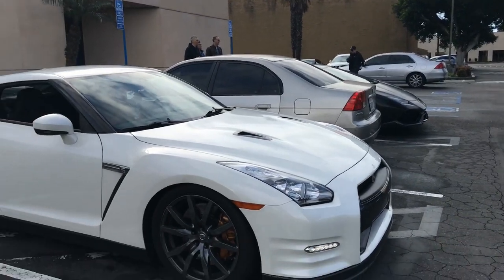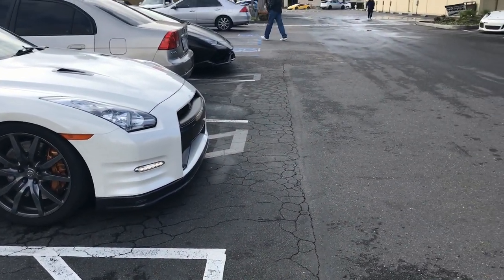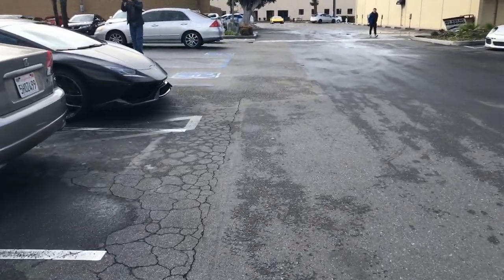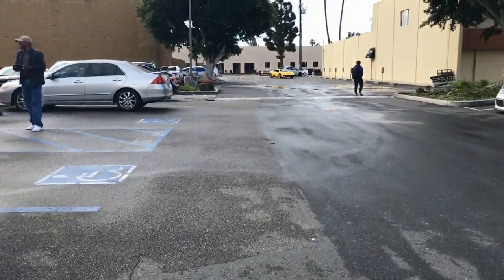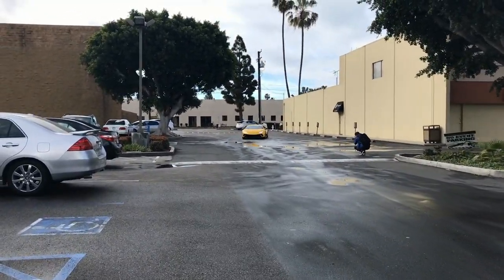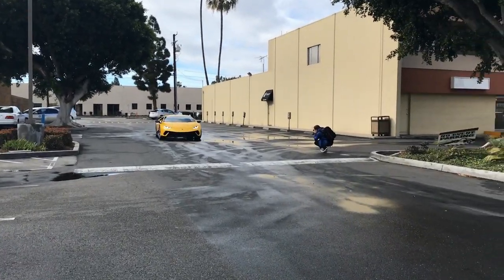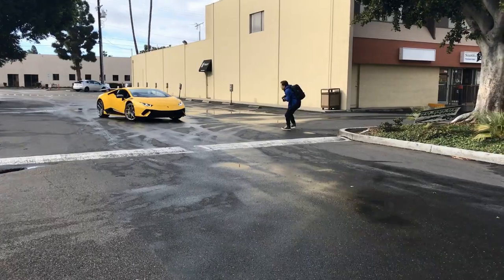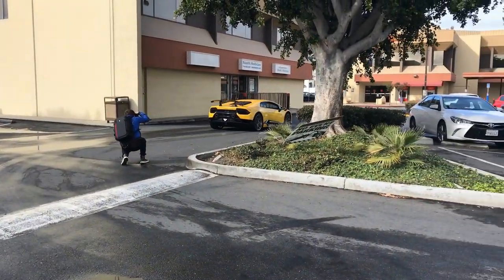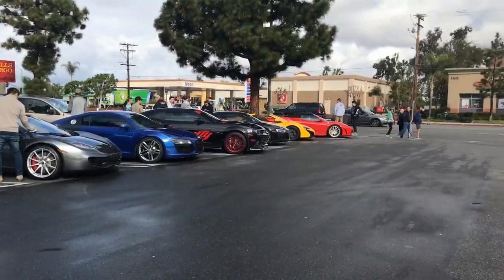I got the GTR right here. Look, all of them have scratches on the bottom. Oh look, the Performante is cool. All of these guys have scratches on this one. Oh, this is a McLaren. We got a Lamborghini Performante here with custom — are they HRE wheels? There are so many supercars, I don't know what to do.